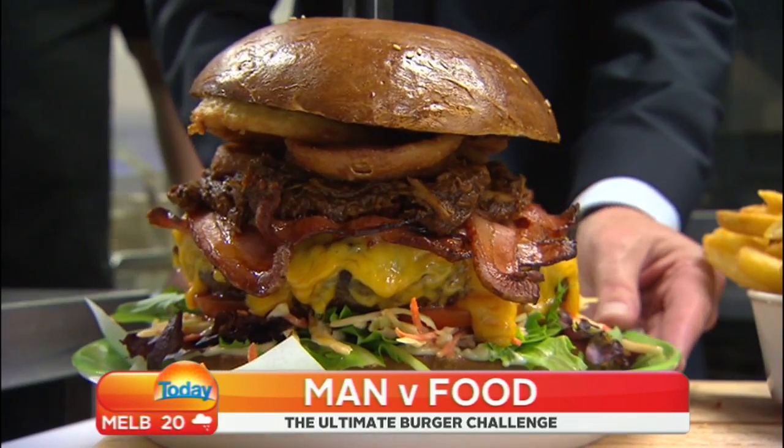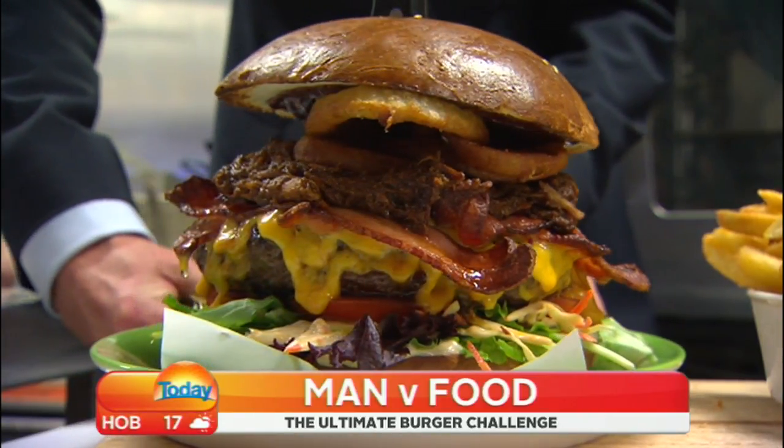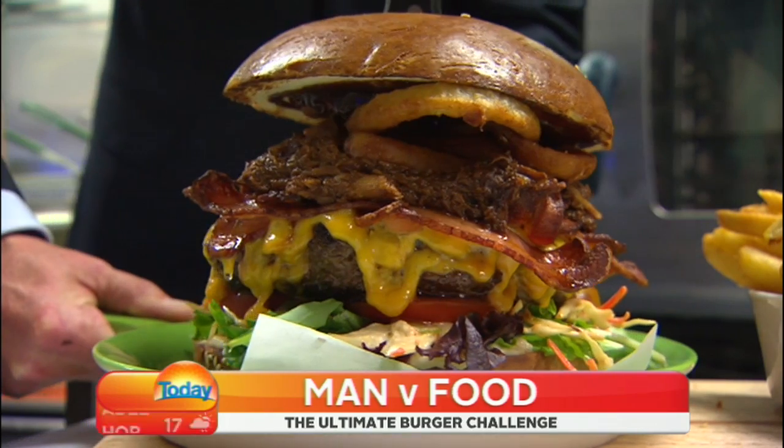He is the Tyrannosaurus Rex of burgers. The $32, 1.6 kilogram... block your ears, kids. Fat Bastard.